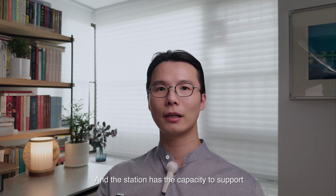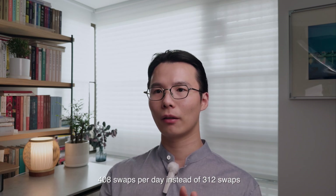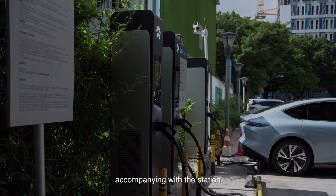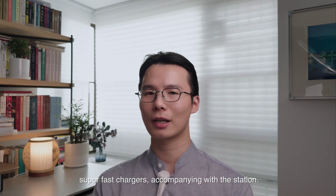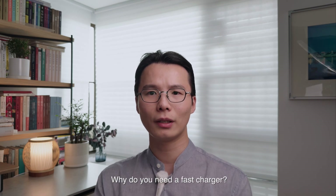The station has the capacity to support 408 swaps per day, instead of 312 swaps in the second generation. There will also be chargers accompanied with the station — a minimum of four super fast chargers. But you can already swap the battery at the station, so why do you need fast chargers? I'm going to explain this in four sections.